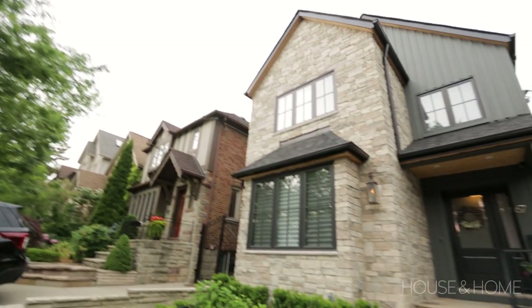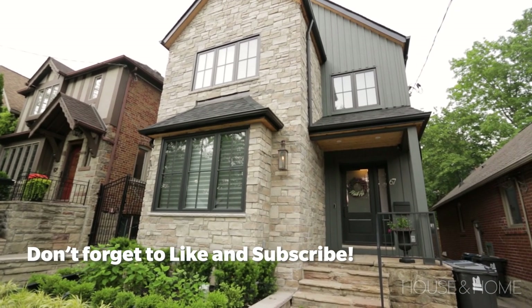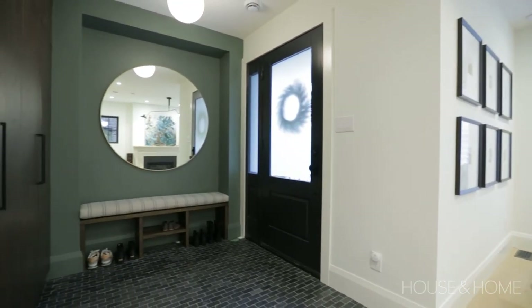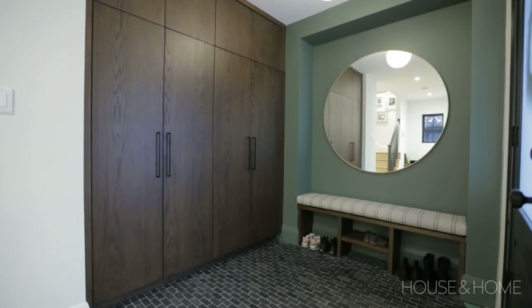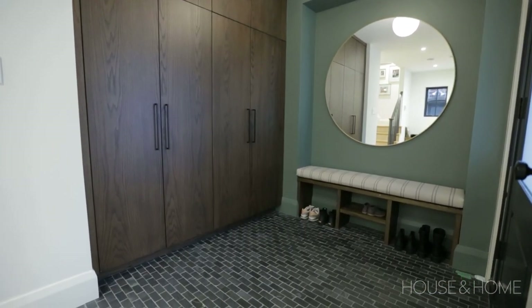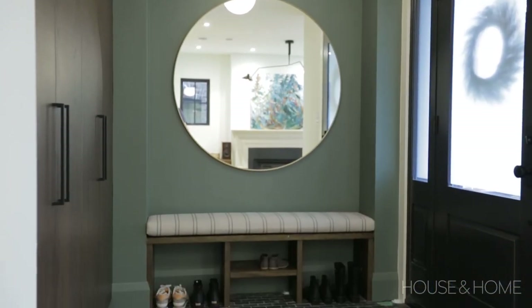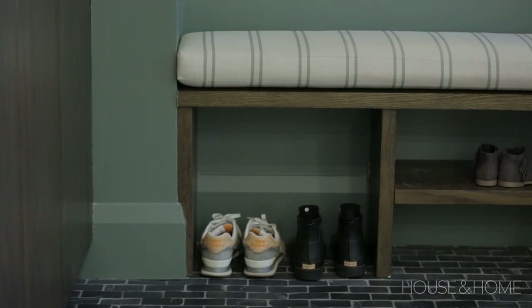I got involved pretty early on. We rejigged some of the interior space planning and then added two stories on top. The main floor is the same footprint but totally reconfigured. When you enter the house, we wanted to create a foyer — not huge, but with enough storage. There's a full bank of millwork that gives you lots of shoe and coat storage, with pullouts and a shelf for keys.